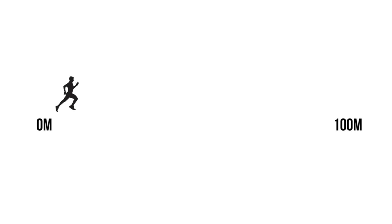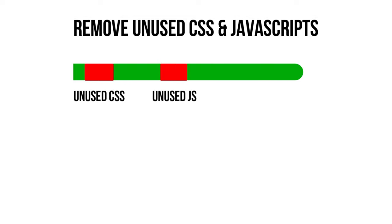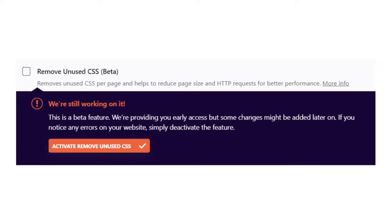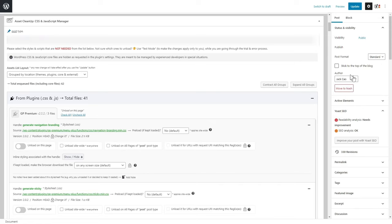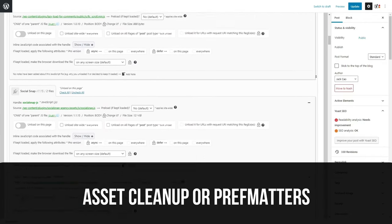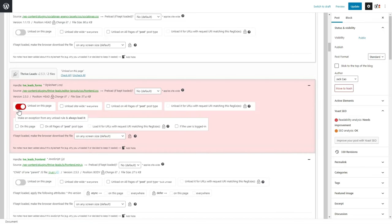Using the same 100-meter sprint analogy, unused CSS or JavaScript is like carrying a helmet or a 20kg bag while sprinting — unnecessary items that don't help you reach your endpoint faster. Unused CSS or JavaScript means you are carrying those heavy items, so you've got to lose those dead weights. The latest version of WP Rocket has a Remove Unused CSS option, currently in beta. The best way to reduce or remove unused CSS or JavaScript is to use separate plugins like PerfMatters or Asset Cleaner, which tell you what CSS or JavaScript are loading on a page.